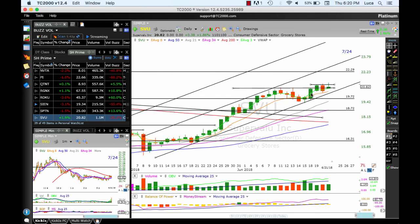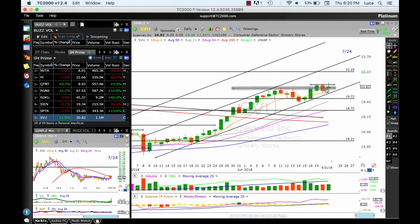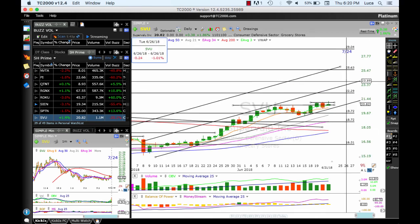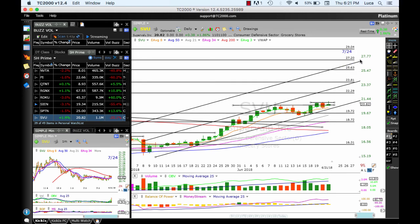SVU is working well — broke above the highs at 20.70, still holding above it. Today extended to 21.22 and pulled back. OBV is still pointing up, green bar volume, positive half-bar volume — that's good. Looking for 22.29, 23.80, 25.63, and then top of the channel sometime in the next few months. As long as the bottom of the channel holds, stay long. This looks very positive.